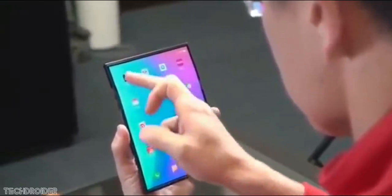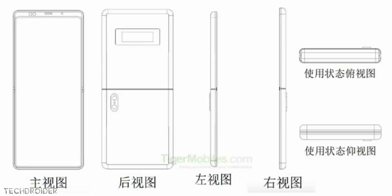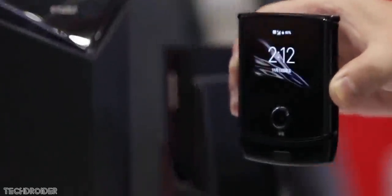Xiaomi has also filed a patent showcasing a folding smartphone like the Motorola Razr. You can see there's a full screen panel with no notch or holes, and on the back panel there's a secondary display and a dual camera module between the center and bottom, so it's going to function more like the Motorola Razr.